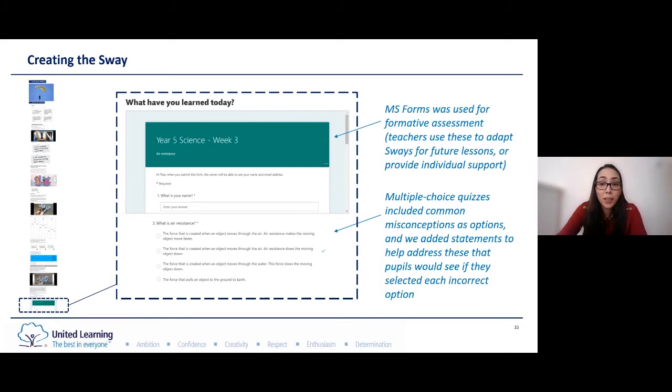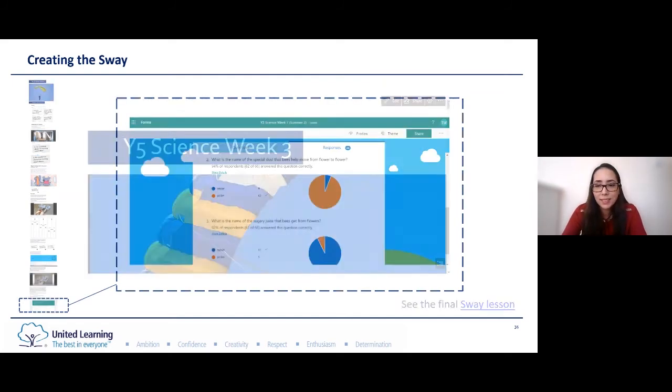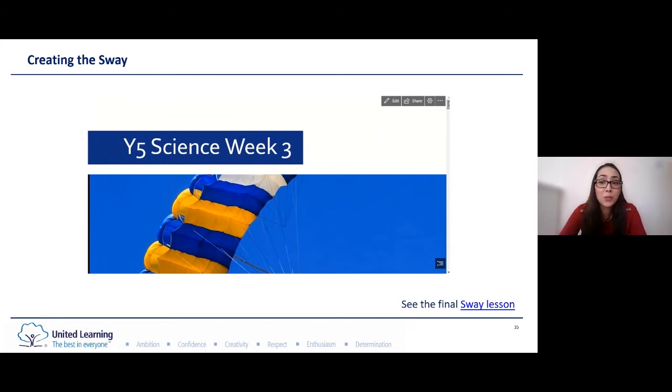For formative assessment we used Microsoft Forms. Teachers could use the data to adapt the next lesson or to provide support for pupils where needed. We used multiple choice questions which included common misconceptions as answer options. After pupils submit their answers, they can see their results immediately and read comments that explain why an answer option was incorrect. Within a few seconds in the Forms dashboard, you can see the number of pupils who completed the quiz and the proportion who answered each question correctly or incorrectly. You can also download this data into a spreadsheet showing each pupil's responses so that you can follow up with individual support where needed.